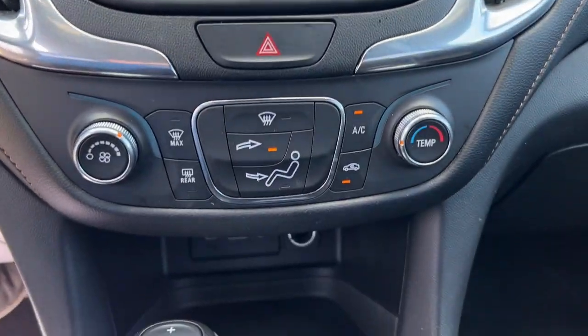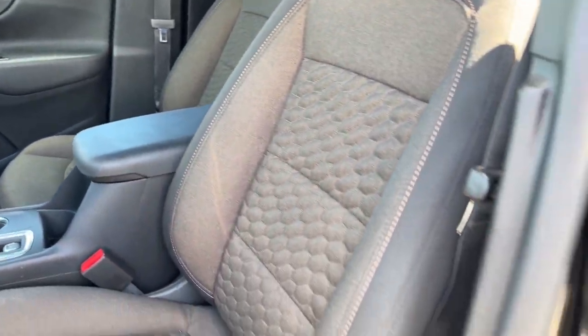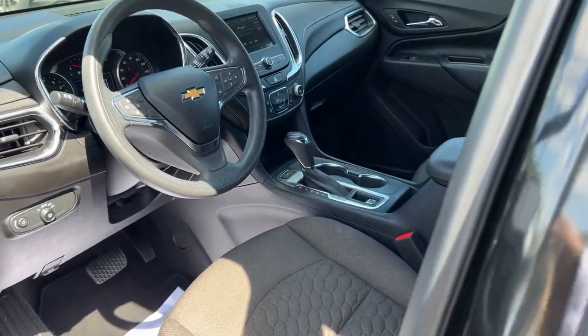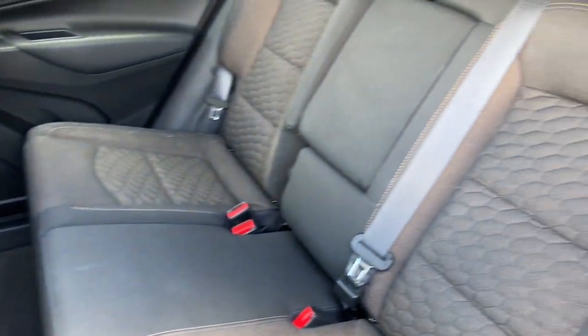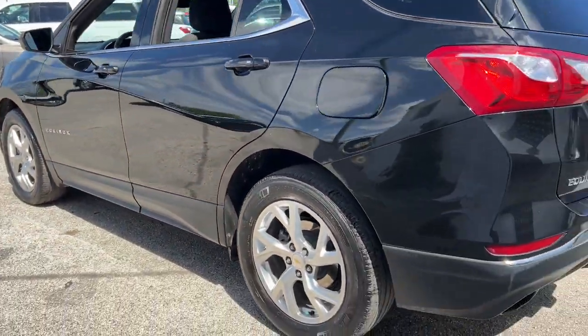The following are some of this vehicle's highlighted options: keyless entry, electronic stability control, trailer hitch, aluminum wheels, intermittent wipers, trip computer, power windows, bucket seats, four-wheel disc brakes, and power steering.